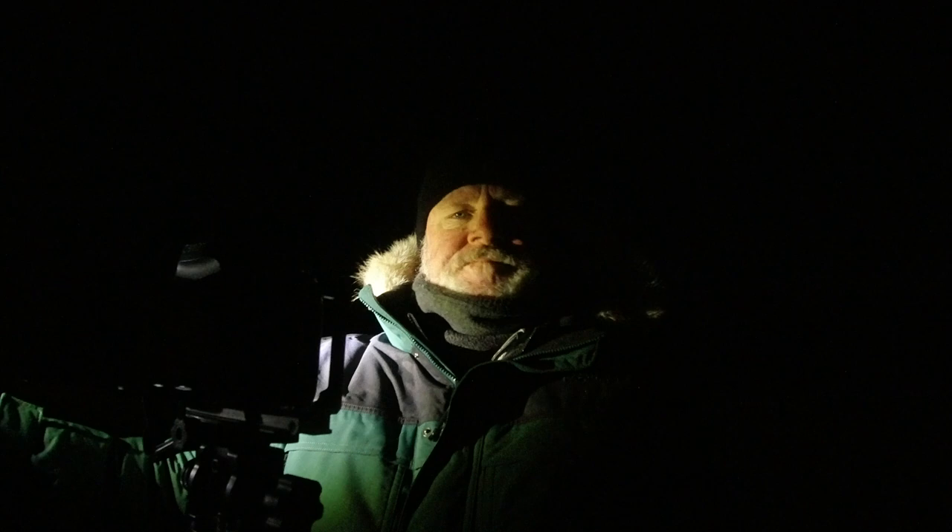I wish I would have brought my 50mm f1.2 lens. The fastest lens I have is a 2.8 — the 15 to 35. I don't know what I'm going to get with that. We'll find out. This light is pretty glaring — it's my headlamp.